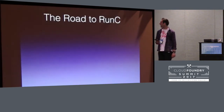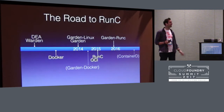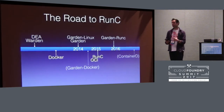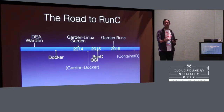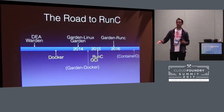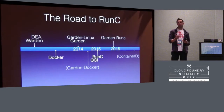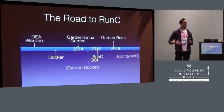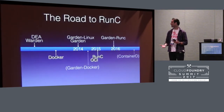Let me talk about how we got here — this is the history lesson. We started with the DEA and Warden. That was the original piece of Cloud Foundry functionality, our own custom code. Originally it wrapped the LXC library, then we realized we didn't need LXC — it was faster to just call the kernel APIs ourselves. A little later, Docker popularized containers and did some amazing things in getting the whole community to learn about containers, rather than it just being something we used to build PaaSes.